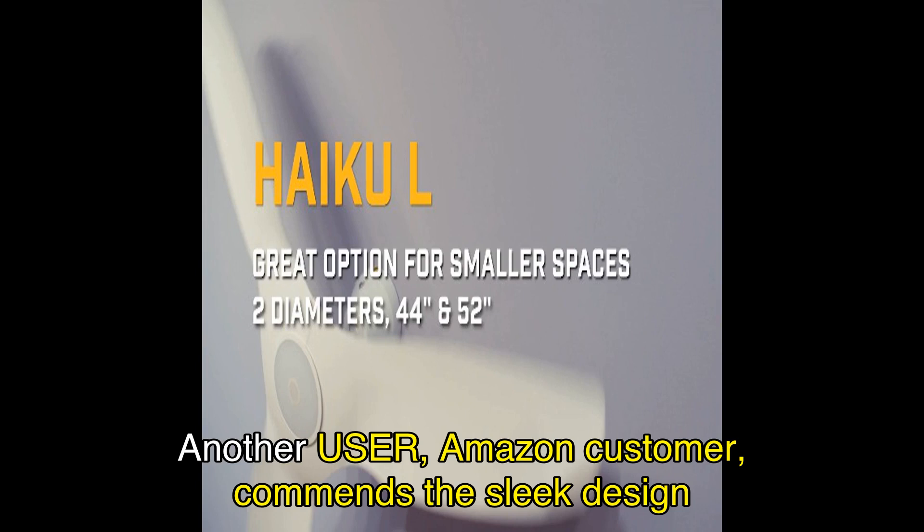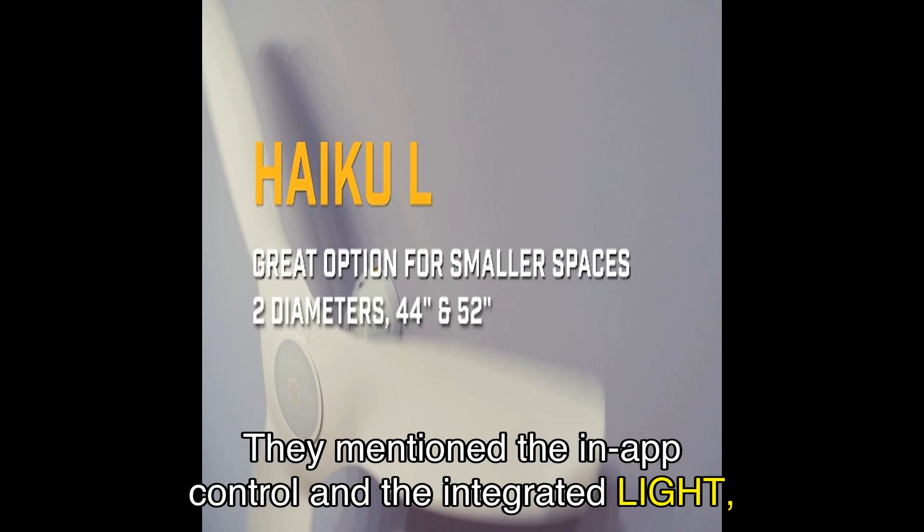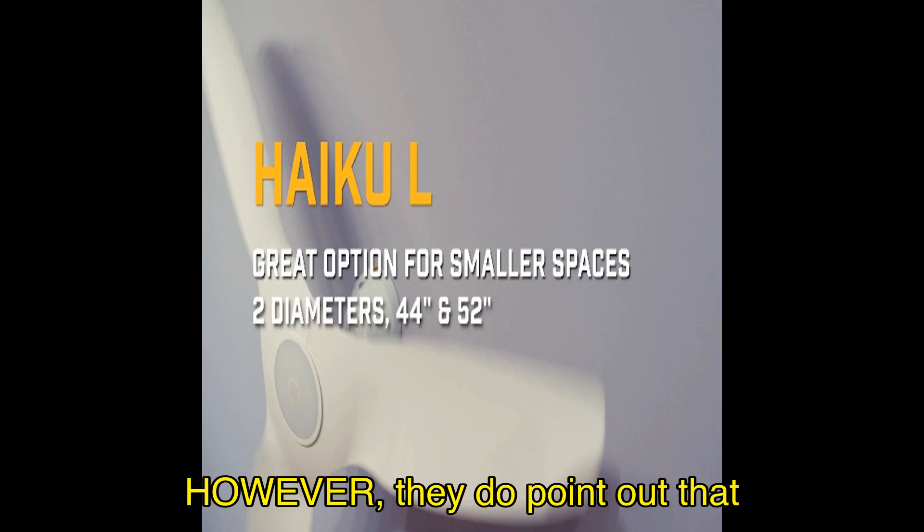Another user, an Amazon customer, commends the sleek design and super-quiet operation of the fan. They mention the in-app control and the integrated light, which adds to the overall appeal. However, they do point out that the IR remote is not the most aesthetically pleasing when mounted on the wall.